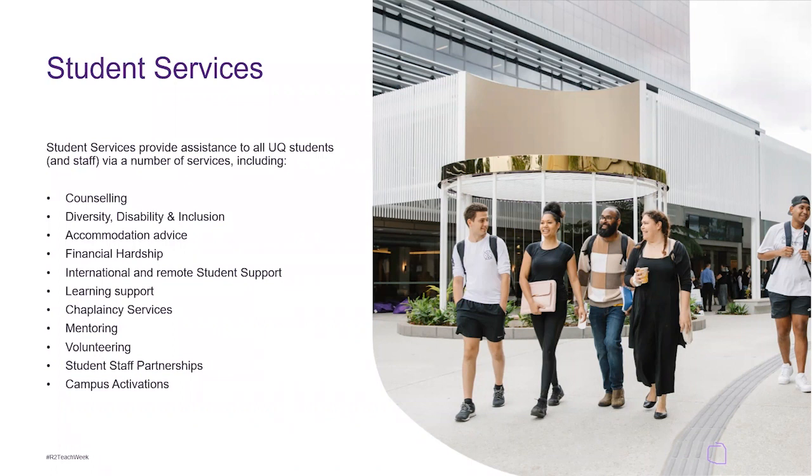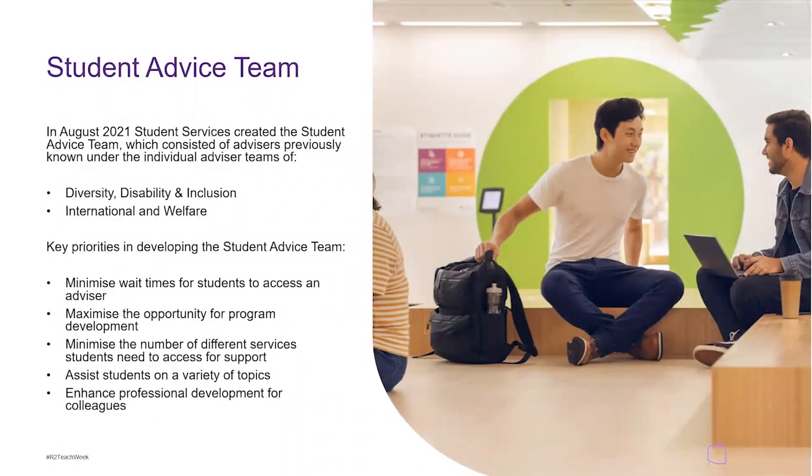The chaplaincy services aren't in the student services building but they're part of the student services umbrella. For me as a student advisor — and the learning advisors and student counsellors as well — this is the building we all go to when we have appointments booked with students. We go from building 42 to 41, next door. In August 2021, student services created the student advice team, which consists of advisors previously known under diversity, disability and inclusion, international and welfare.